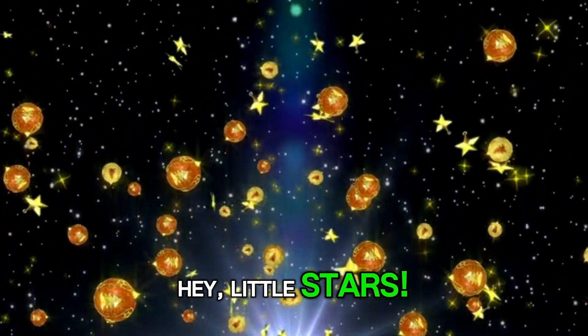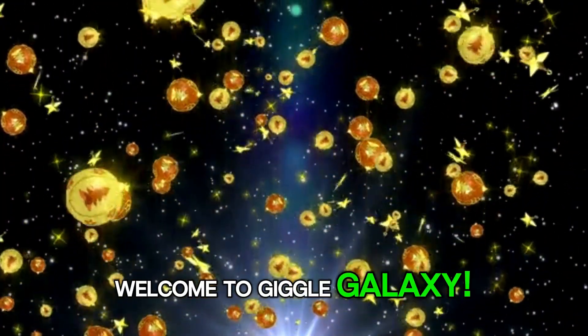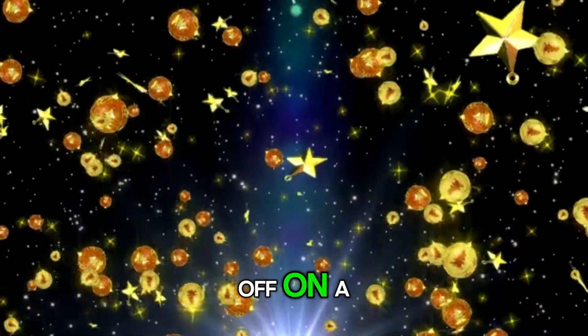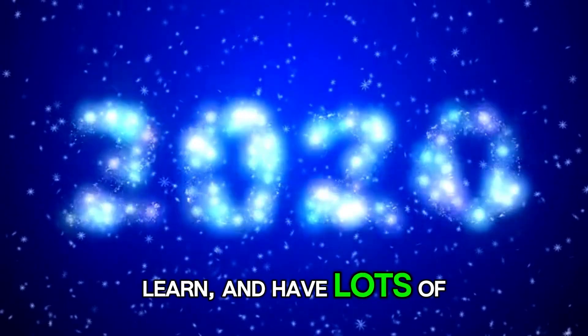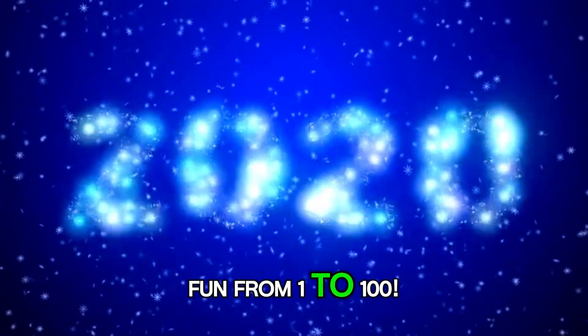Hey, little stars! Welcome to Giggle Galaxy. Are you ready to blast off on a Number Blocks rocket adventure? Let's count, learn, and have lots of fun — from 1 to 100!